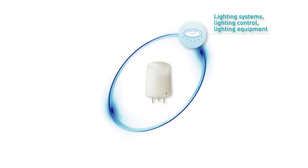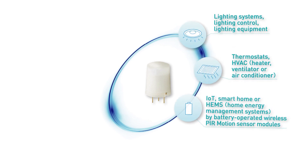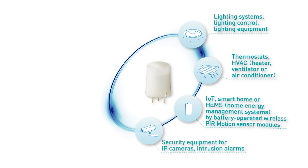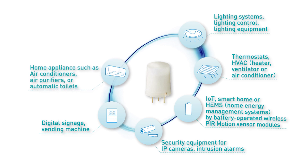Panasonic's Pyroelectric Infrared Sensors feature ease of use and high reliability, which makes them the preferred solution for lighting, home appliance, and especially Internet of Things applications.